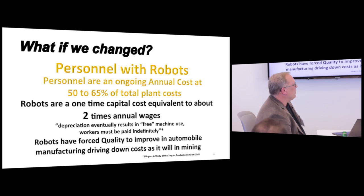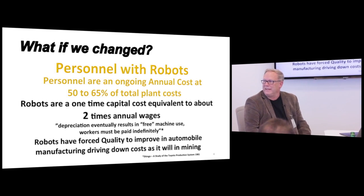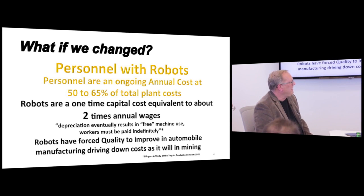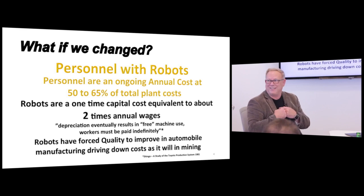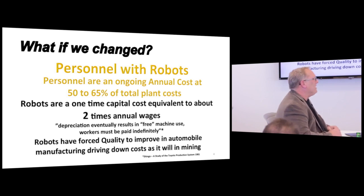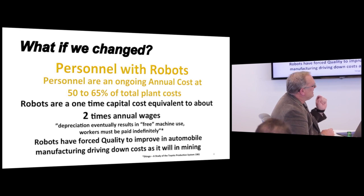The other thing robots forced was a dramatic move in quality. In mining today we like to hear about Six Sigma quality and all these things — but you can't get it unless you measure it. There are all kinds of consultants that will tell you to just apply Six Sigma quality, but at the end of the day you have to take a fundamentally different approach and figure out how to do it.